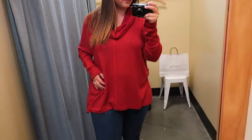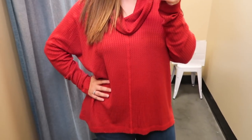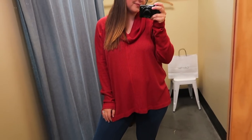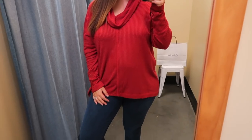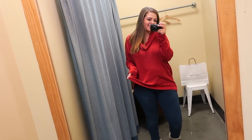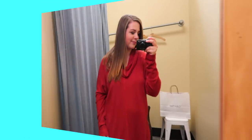Next up at Lucky was this red cowl neck sweater in a large. This sweater was comfy and loose fitting — perfect for casual get-togethers and casual winter days. The cowl neck adds a really relaxed, comfy winter look. The only thing I didn't like was a weird seam going down the middle that drew my eye to it. But in the end that didn't stop me from getting it — I still liked it enough so it was a yes.